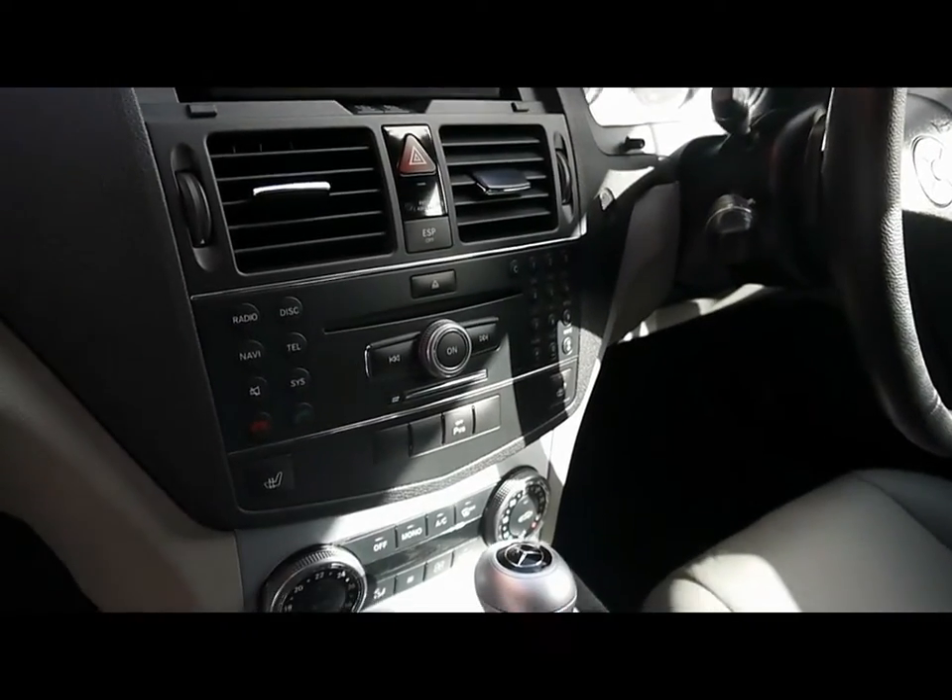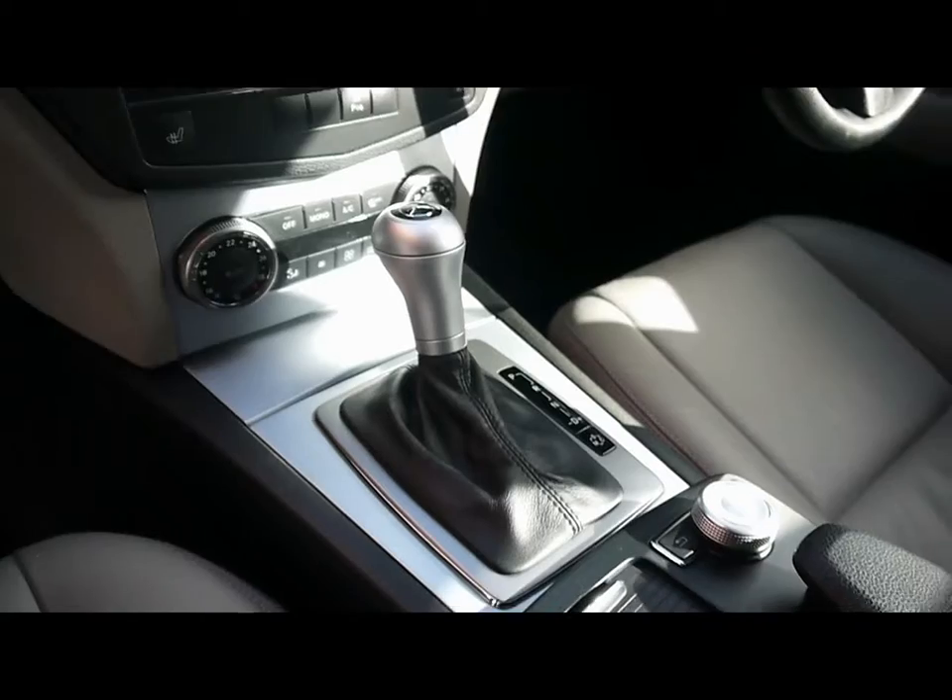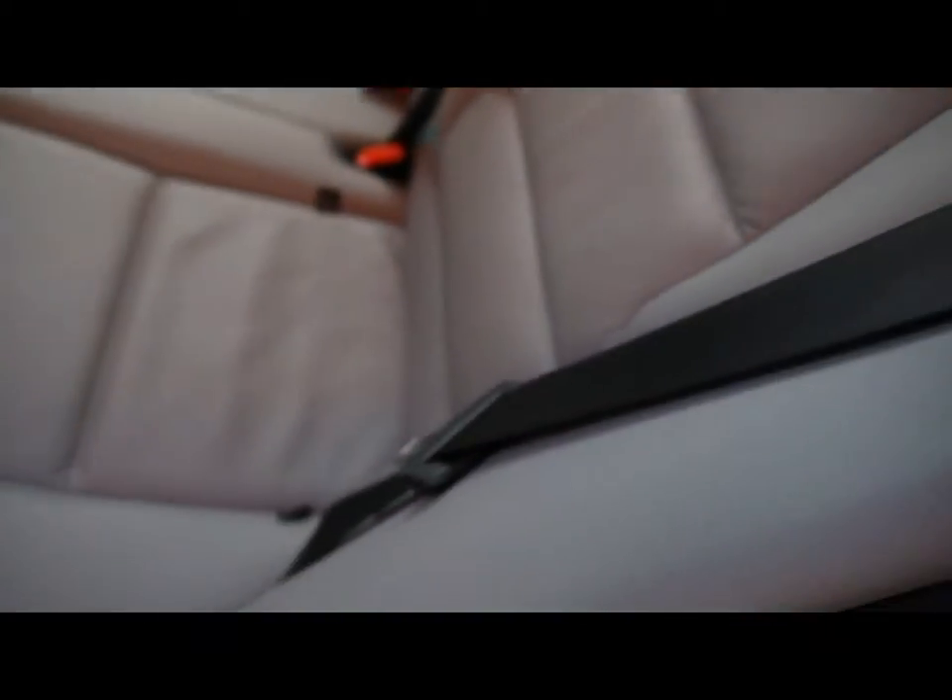There's also a CD radio with auxiliary input, dual zone climate control, and an automatic gearbox. In the back, there's a matching rear bench, three individual rear seatbelts, ISO fix, a centre folding armrest, and tonnes of legroom.